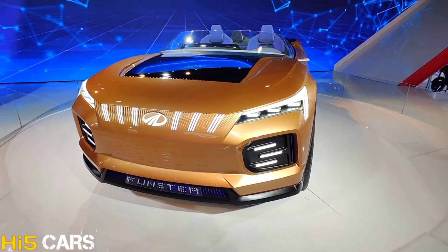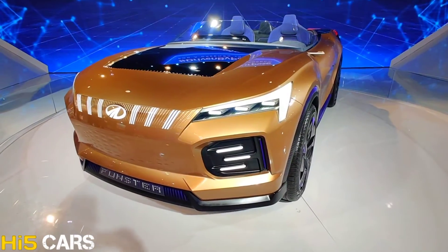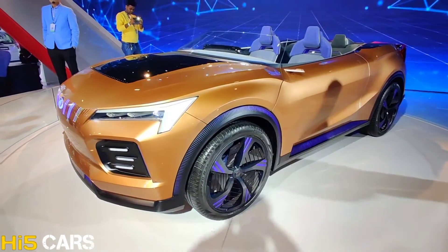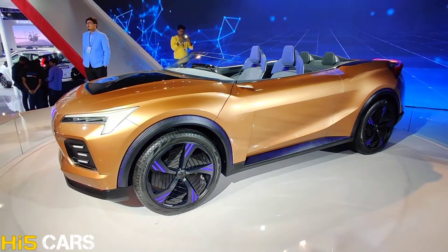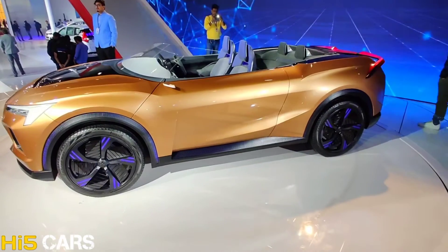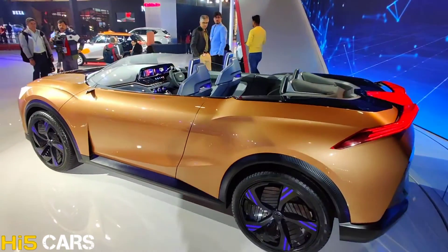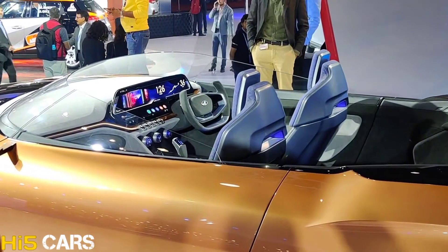This car is similar to the EVAC concept, and you can compare it with the XUV500. There are many different characteristics. I will tell you that this is only a concept car, not yet a production model. You can see the overall interior look as well.